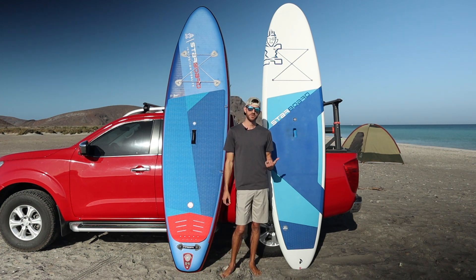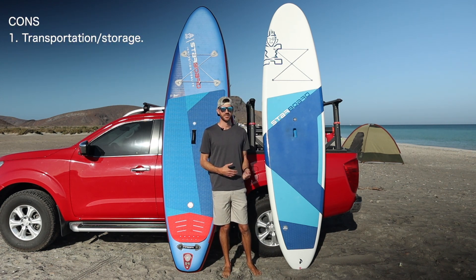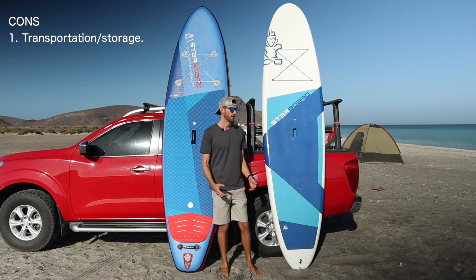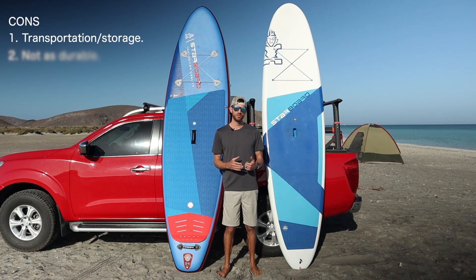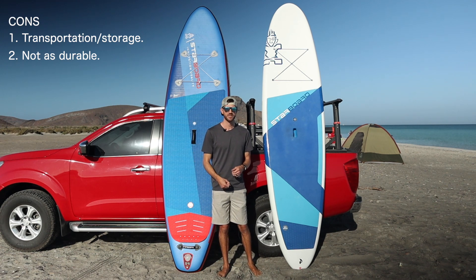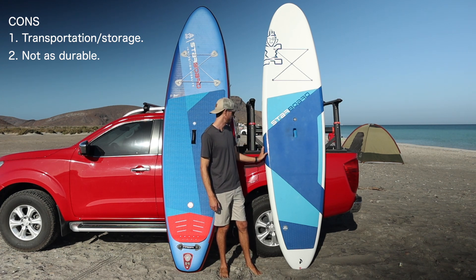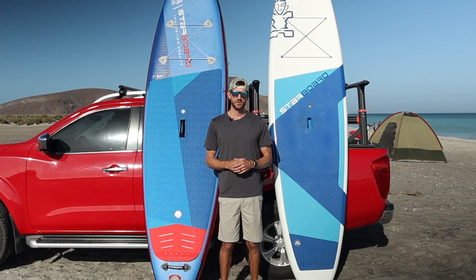The cons of the hardboard: transportation and storage. Unlike an inflatable, you can't roll it up, so you need roof racks on your car and a space at home — a garage or inside your house — large enough to store it. The other con is it's easier to damage. On rocky beaches or concrete you have to be careful because the Light Tech boards don't have protective rails on the sides, so you need to be cautious, especially with kids carrying it.